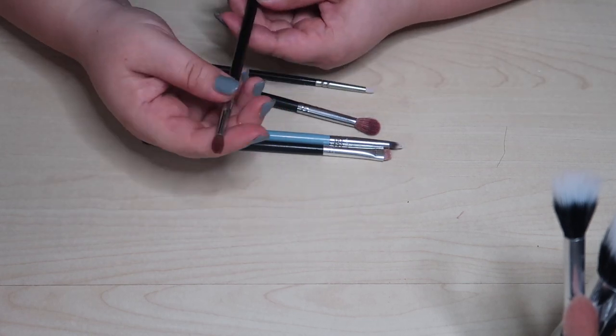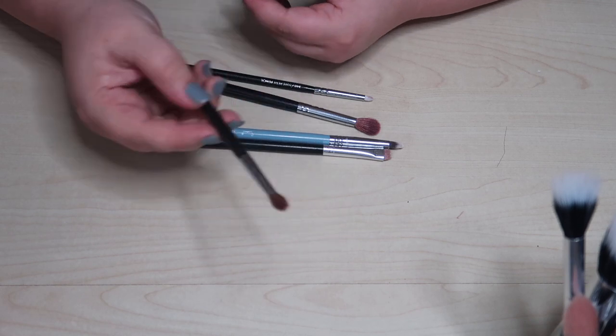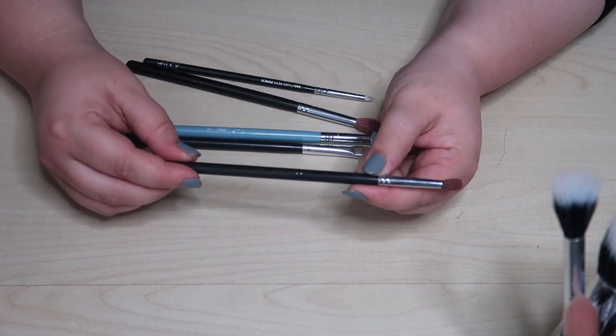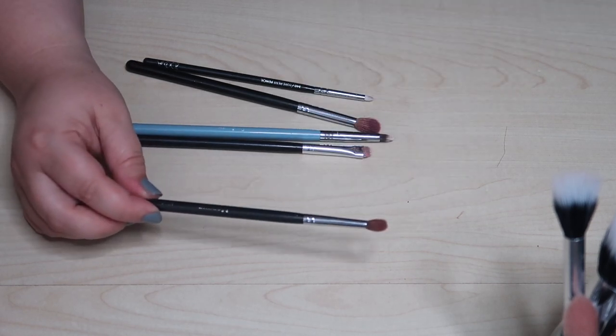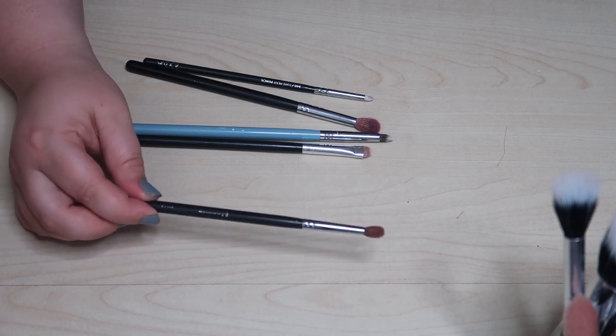This is a Morphe brush I'm still looking for a dupe for — I cannot find one. It's what I use for my lower lash line every time I blend out. This is the Morphe M506 — just the perfect small fluffy brush. If you know a dupe for this, please let me know because I really want to find one.